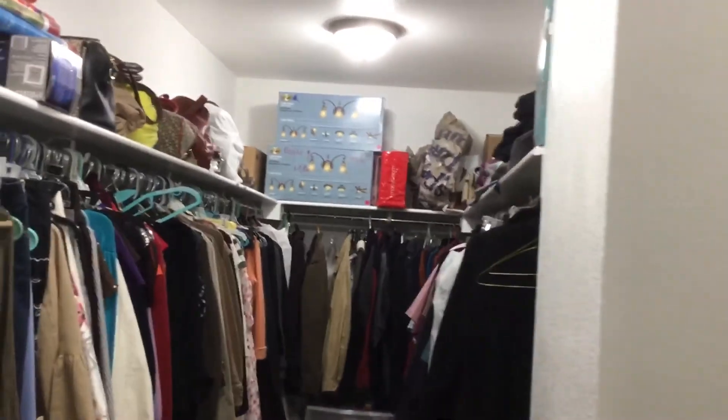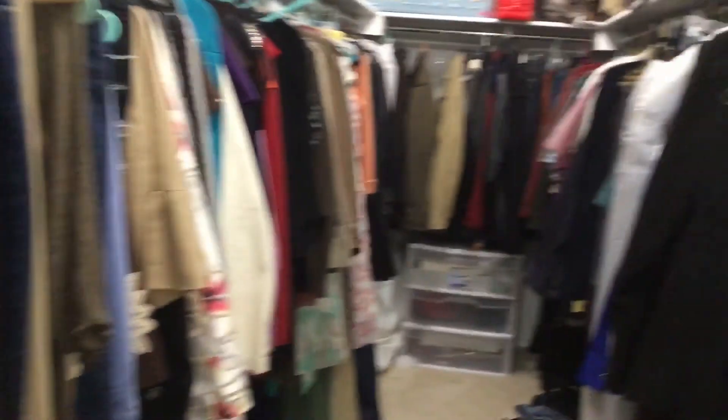Over here is the master bedroom closet which is pretty large — really large to be honest. And yeah, that's pretty much it, that is my house — pretty much every room, with the exception of the garage. Sorry about that!